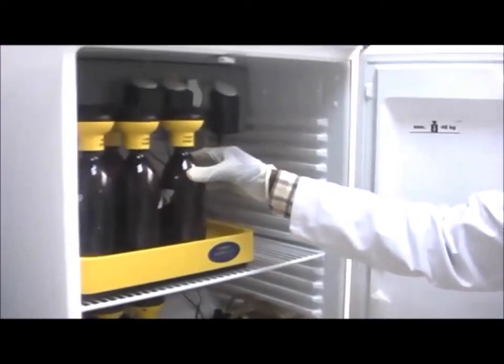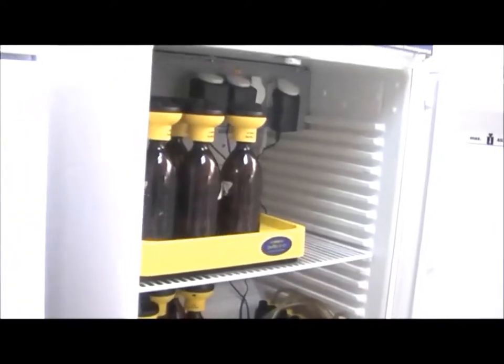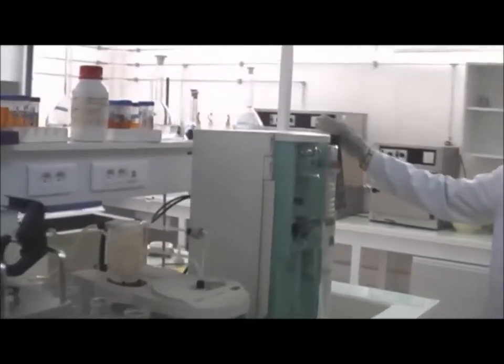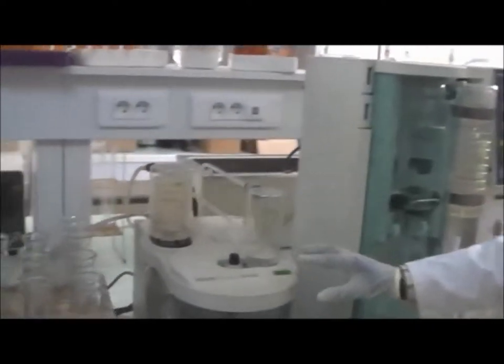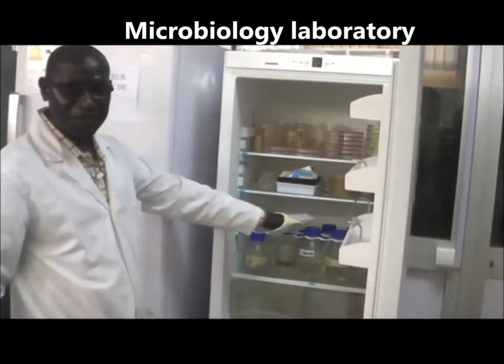A precision balance is used to weigh our reagents and samples. This is the incubator for BOD analysis — we kept samples for five days at 20 degrees Celsius. And the NTK apparatus is used for measuring the concentration of Kjeldahl nitrogen.